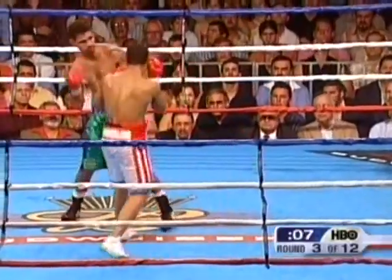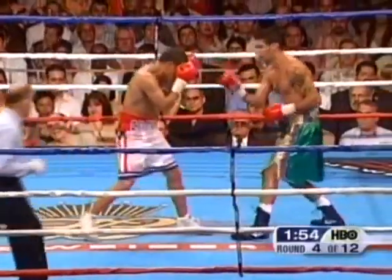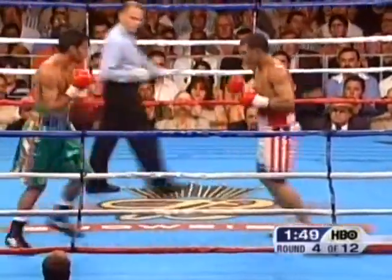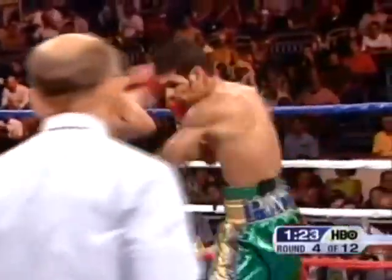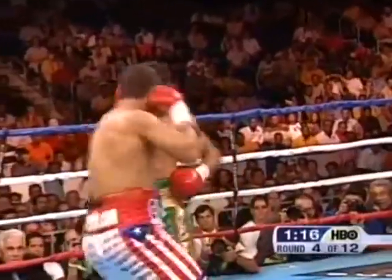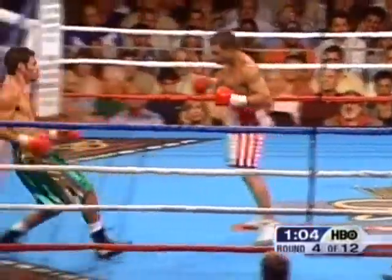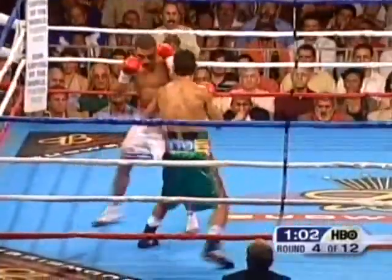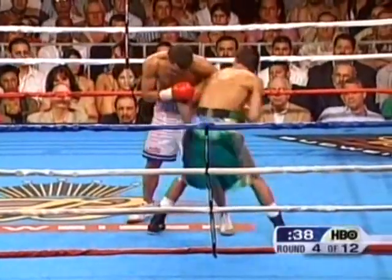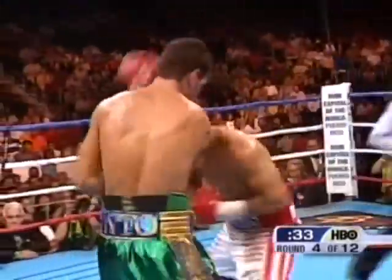The brave Kelson Pinto keeps throwing. A hard right hand shot, moving to the right. A good right hand by Pinto landed flush on the jaw. Cotto took those punches — he's too effective. The left hook lands again at close range. Pinto is here to fight an offensive fight regardless of how much punishment he takes from Cotto.